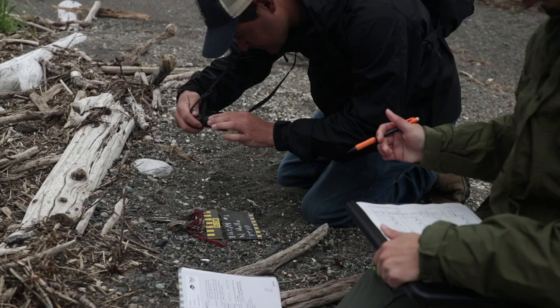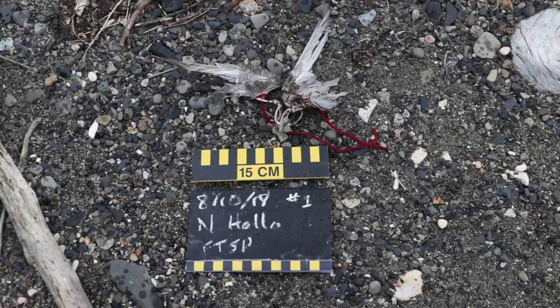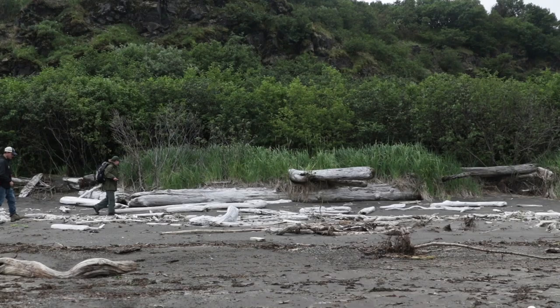The seabird mortality surveys are really important because they allow us to monitor our beaches, and if we start to see an increased number of birds washing up, it means that something is happening in that nearshore coastal environment — whether that be warmer ocean temperatures or food availability. So it really helps us monitor changes in the ecosystem.